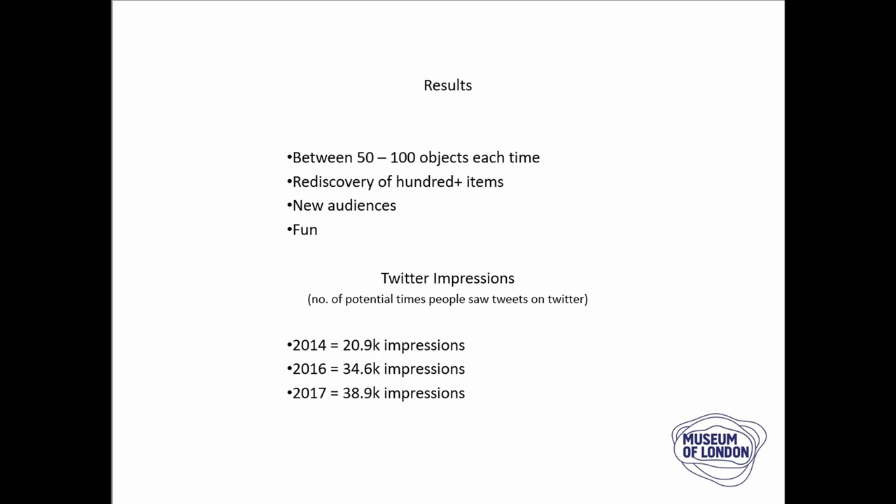Our initial results were pretty good. We tweeted 50 to 100 objects each time we played this, and rediscovered lots in doing so. We found we were engaging with a new audience — it wasn't always people interested in archaeology; it expanded beyond archaeology and museum audiences. And most of all, it was 100% fun — there wasn't one negative response. The number of times these tweets were potentially seen by people were pretty large and expanded as the years progressed.